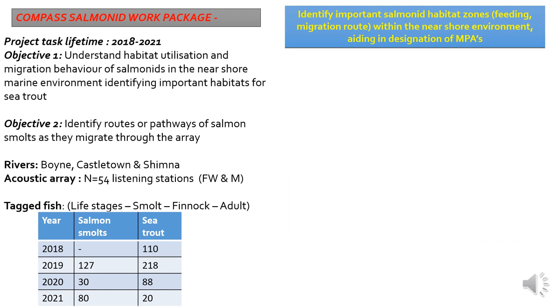Our work package objectives are focused around providing management information. The first objective is to find out what habitats the fish use as they migrate from fresh water to sea, for both salmon and sea trout. The technology we're using is acoustics — in the fish you implant a small acoustic transmitter. The one in this picture is a large transmitter for a salmon or sea trout of perhaps five pounds or more.